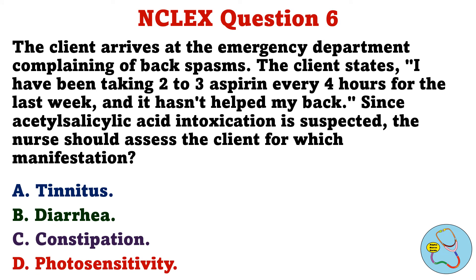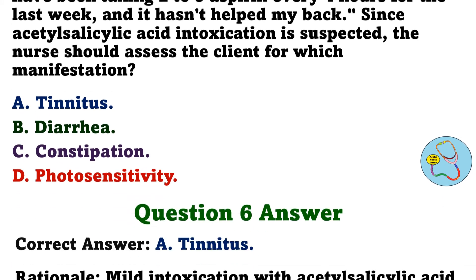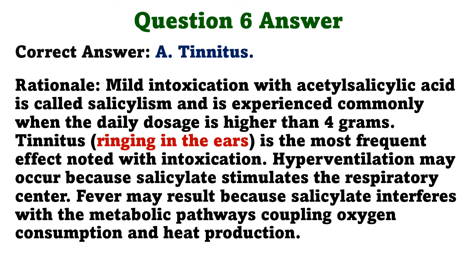Question 6. The client arrives at the emergency department complaining of back spasms. The client states: 'I have been taking 2–3 aspirin every 4 hours for the last week, and it hasn't helped my back.' Since acetylsalicylic acid intoxication is suspected, the nurse should assess the client for which manifestation? A. Tinnitus, B. Diarrhea, C. Constipation, D. Photosensitivity. The correct answer is A, tinnitus. Mild intoxication with acetylsalicylic acid is called salicylism, and is experienced commonly when the daily dosage is higher than 4 grams. Tinnitus is the most frequent effect noted with intoxication. Hyperventilation may occur because salicylate stimulates the respiratory center. Fever may occur because salicylate interferes with the metabolic pathways coupling oxygen consumption and heat production.